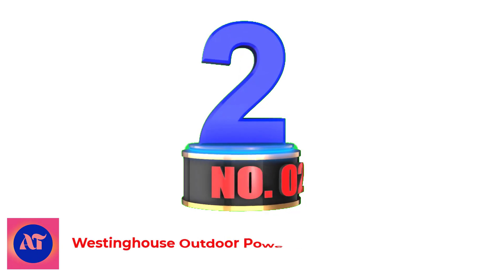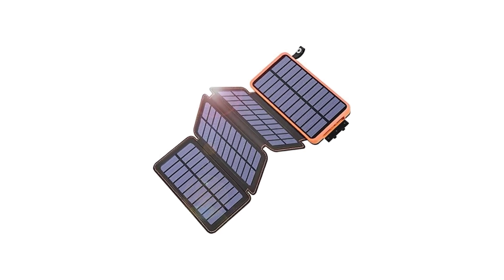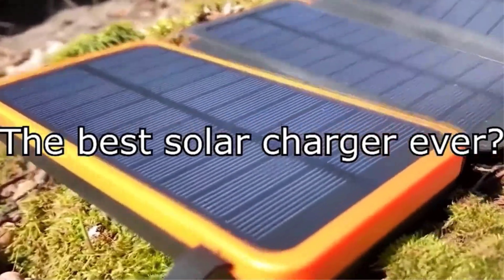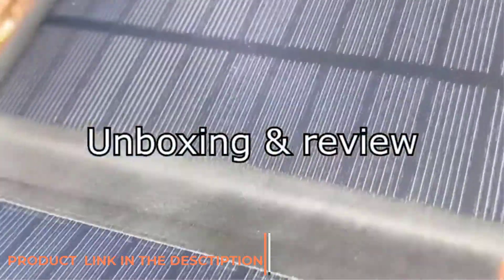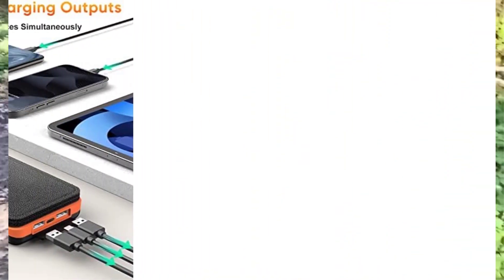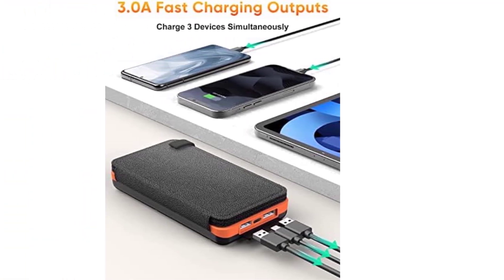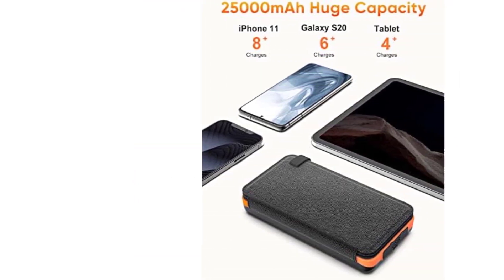Number 2: Portable Solar Phone Charger with 4 Solar Panels. At under $50, the TranMix is a great, inexpensive deal for a 25,000 mAh portable power bank that is outfitted with 4 small solar panels to keep you off-grid for long periods. The massive capacity of this bank allows you to charge your phone multiple times without recharging the bank itself. Because the whole unit is extremely light, this is a nice option for thru-hikers who want to keep their devices charged.